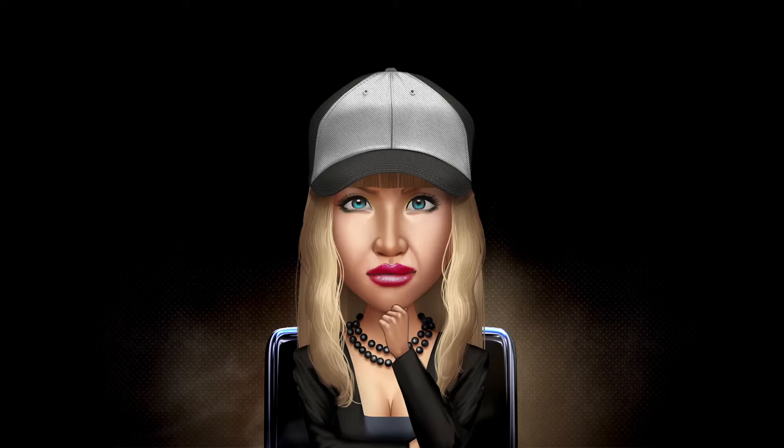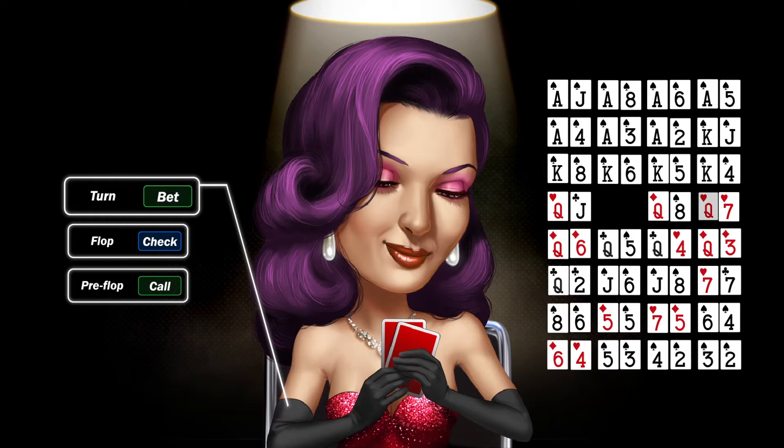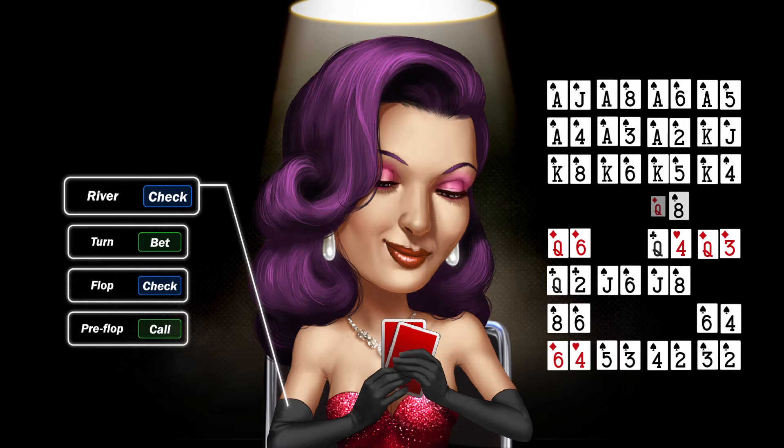Imagine what a huge advantage it would be if you could see your opponent's cards. It's obviously impossible to really know, but that's what we try to achieve with hand-reading. By looking at our opponent's actions, we try to make a good guess at the general sorts of hands they might be holding — their range.